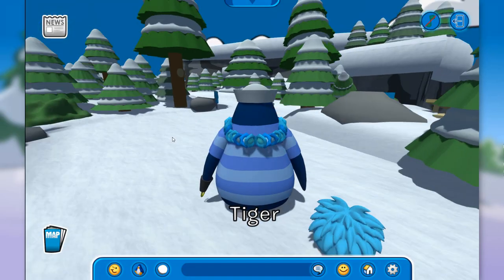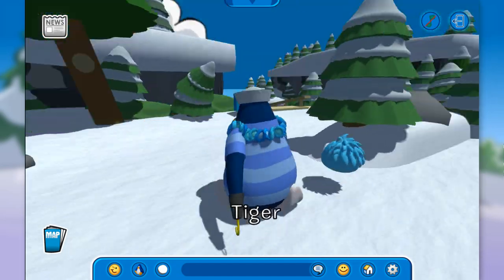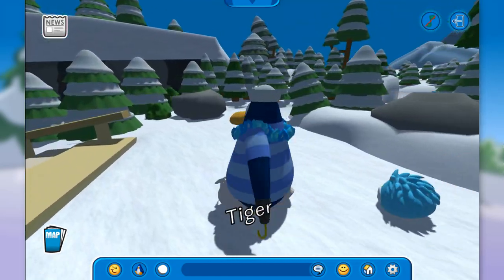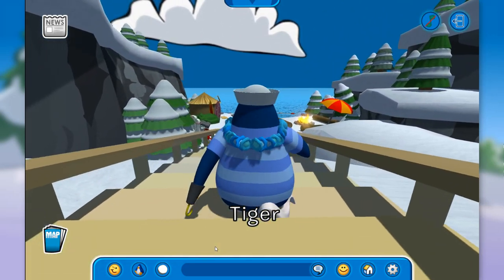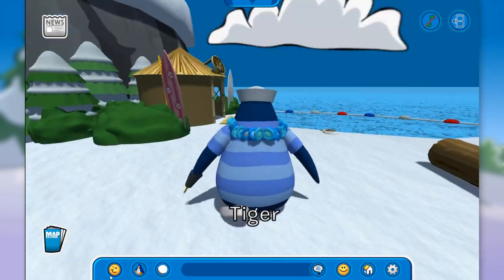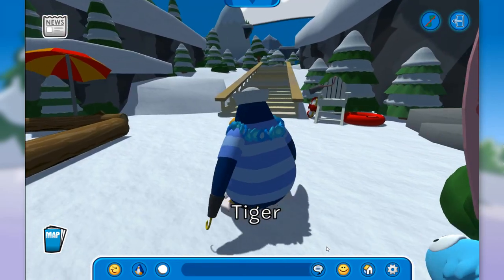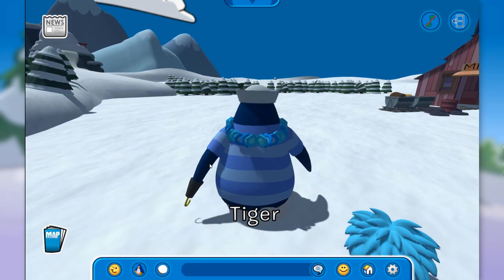Now let's go see the cove — I mean the forest. I always mistake the cove for the forest for some reason. Nothing in the forest from what I can see, I might be wrong. Let's see the cove. It doesn't seem like there's anything. Is Cowboy Luigi hidden inside this hut? No, he is not. Nothing in the cove either.